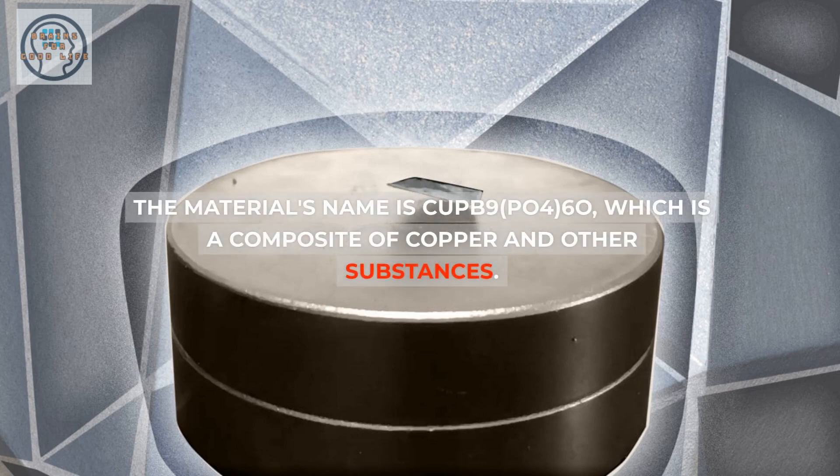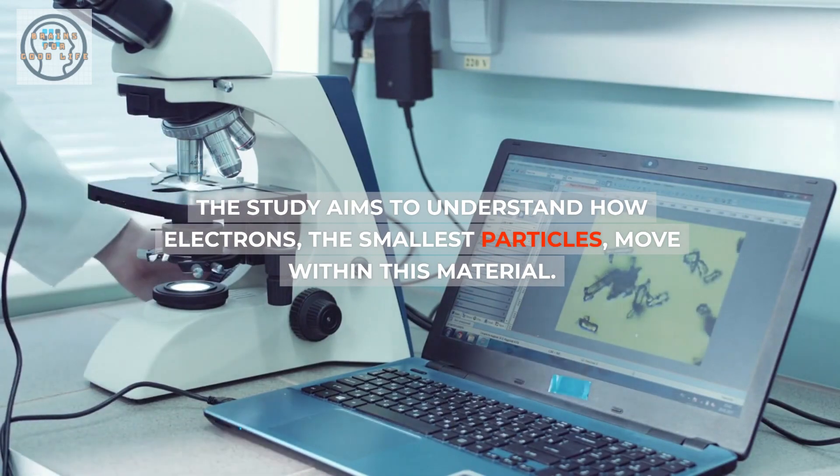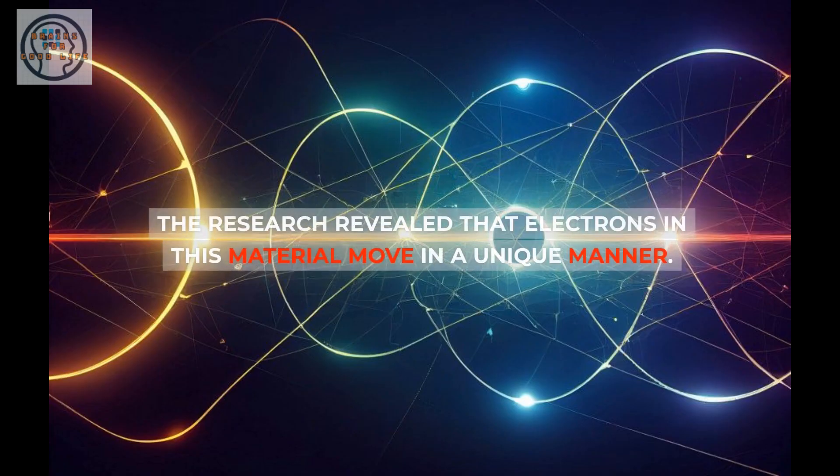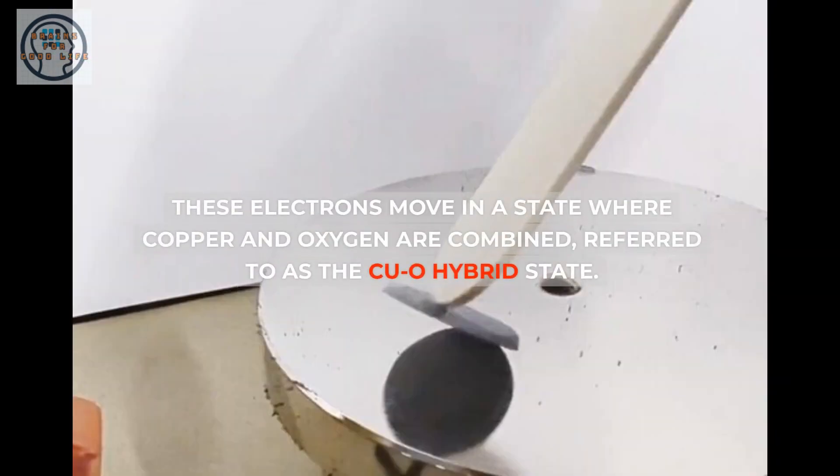The material's name is CuPb9(PO4)6O, which is a composite of copper and other substances. The study aims to understand how electrons, the smallest particles, move within this material. The research revealed that electrons in this material move in a unique manner.